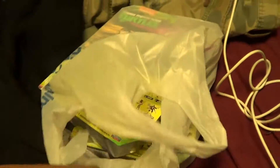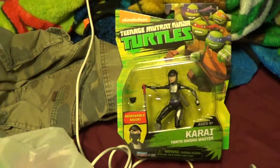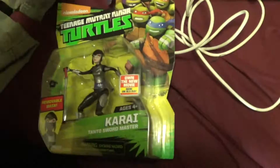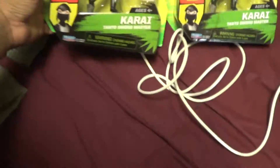I went to Walmart and got me a Karai in her package. I have issues here — I bought two. The reason is not because of the sticker, it's because there's two different faces.